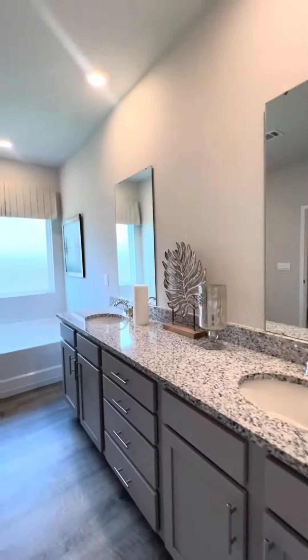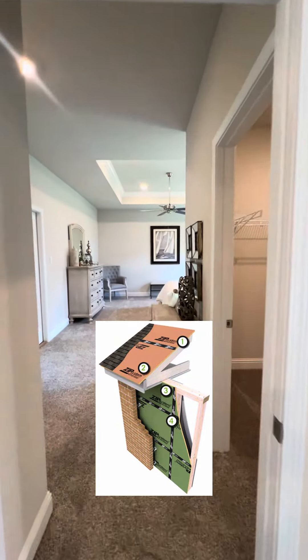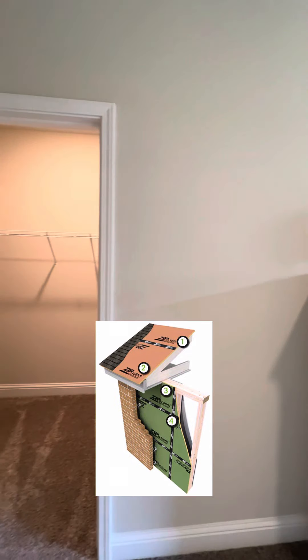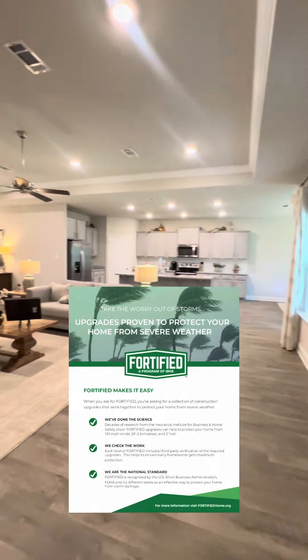We are no strangers to strong winds and rainstorms here on the coast. DR Horton is one of the only builders that uses a ZIP system, a fortified water-resistant barrier that shields your home and your roof. All new DR Horton homes are also gold-fortified, protecting you and your home from severe weather.